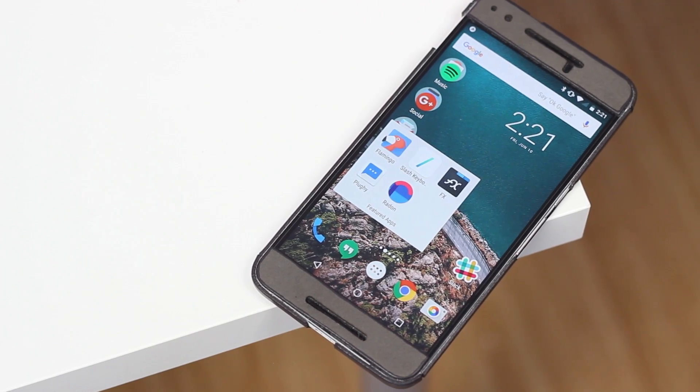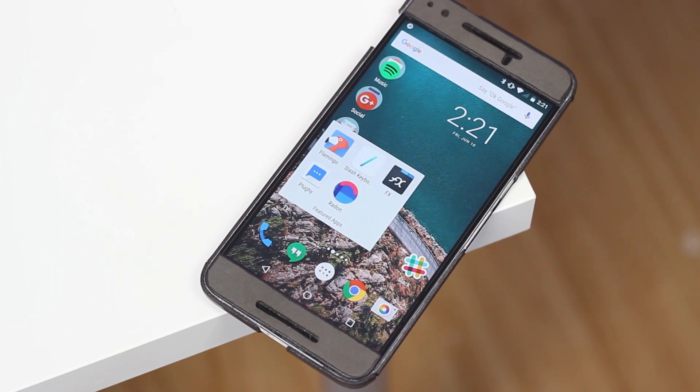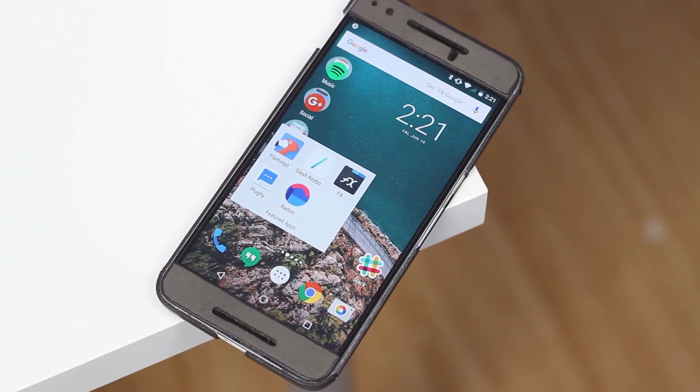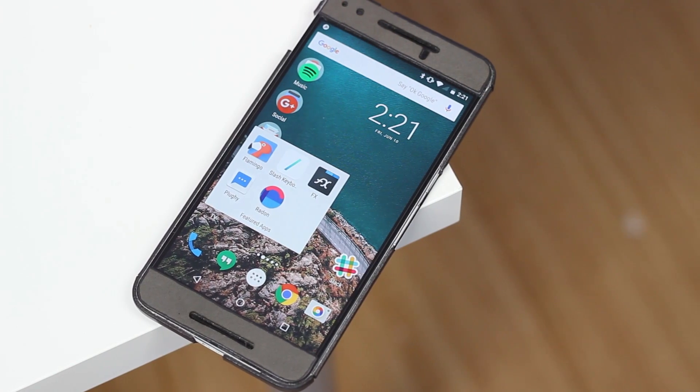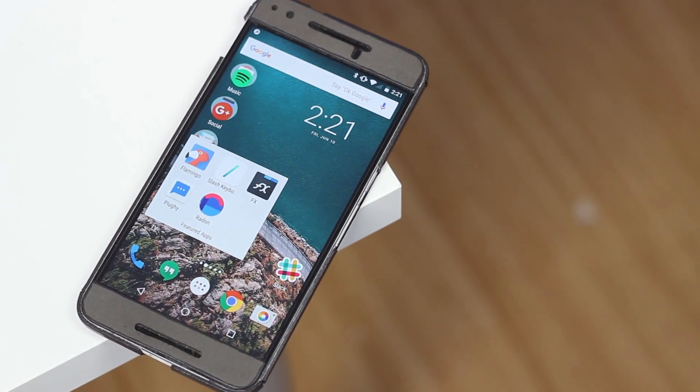Hey guys, Ben here with 9to5Google and today we're kicking off a new series here on the channel: Great Android Apps. Once per month we'll feature five or so Android apps that we've enjoyed using and that you might also want to give a shot. So let's go ahead and take a look at our picks for the month of June.